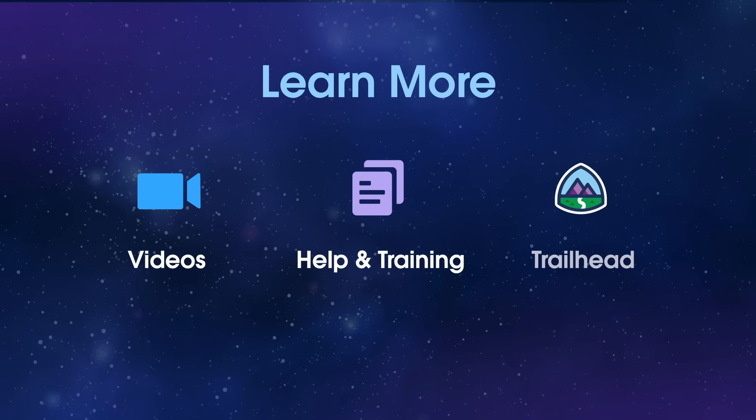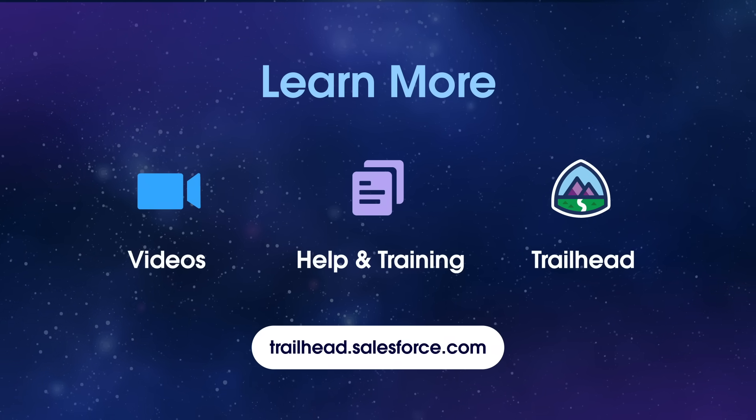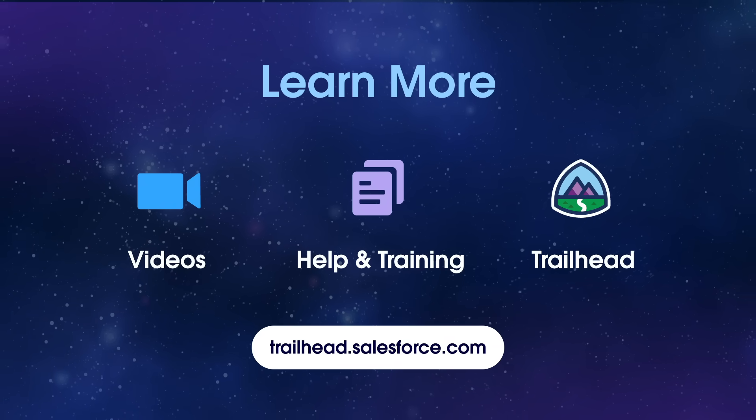Check out our other videos and explore related topics on trailhead.salesforce.com. Thanks for watching.